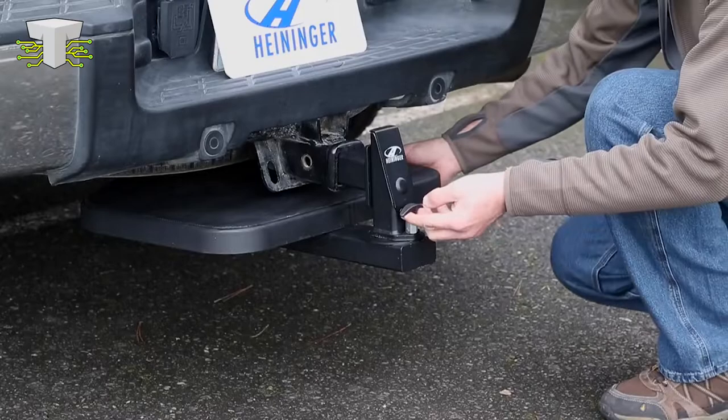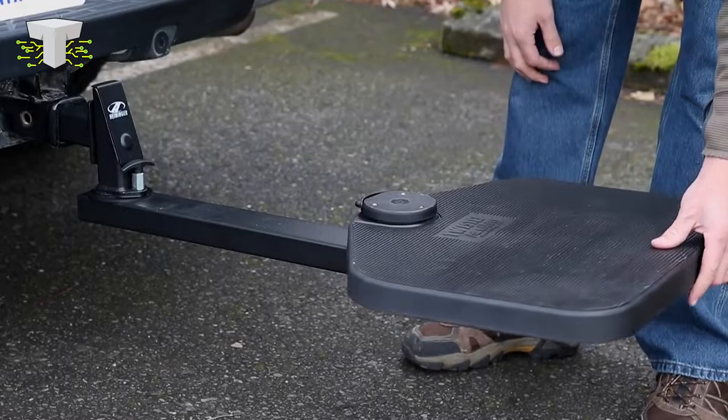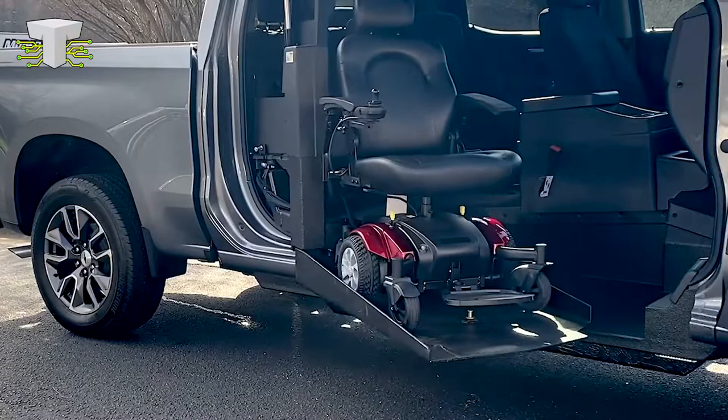Twist Step comes completely installed; however, the height may need to be adjusted. All you have to do is connect it to your trailer and fasten the bolt using a wrench. Twist Step comes with a 1-year guarantee. Was there anything listed above that piqued your interest, or which of them would you personally purchase? Tell us in the comment section below.